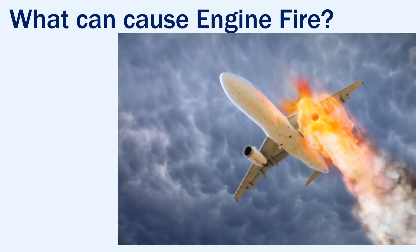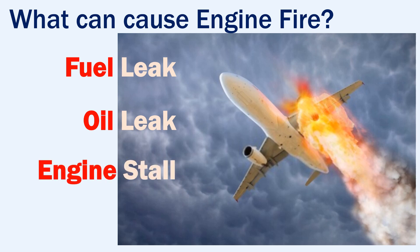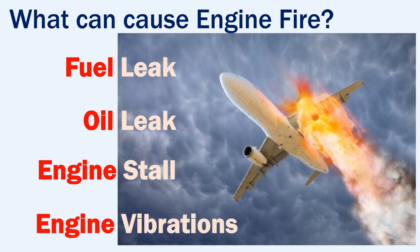An engine fire may occur because of a leak from the fuel line causing the fuel to spill into the engine. It could also be because of an oil leak into the engine. An engine stall may also lead to a fire because the fuel-air ratio gets affected and more fuel enters the combustion chamber. High engine vibrations may also result in a fire as they may cause a rupture in the fuel or oil supply lines.